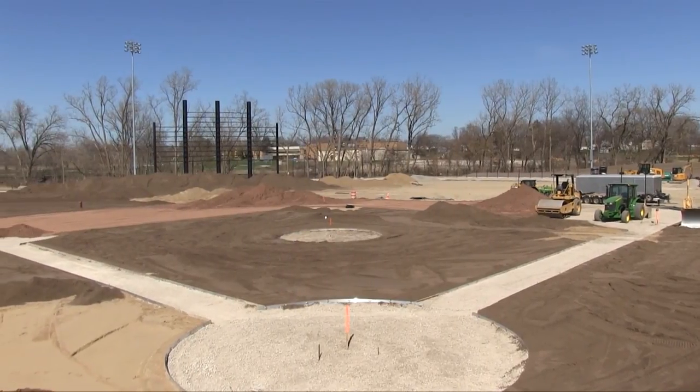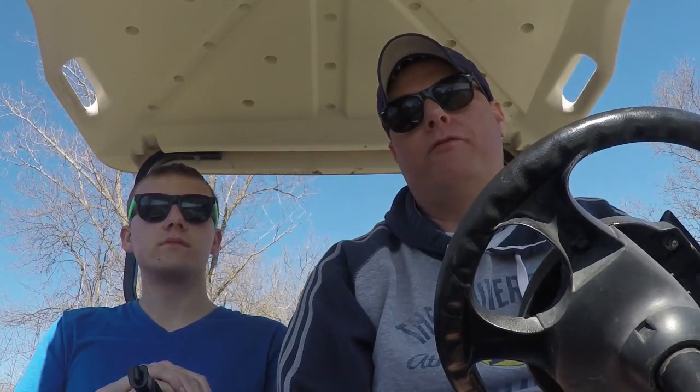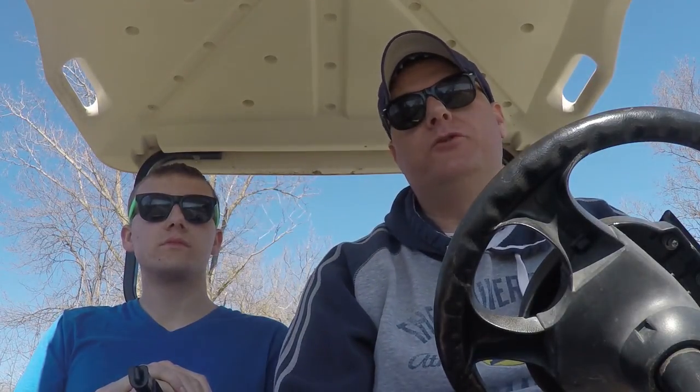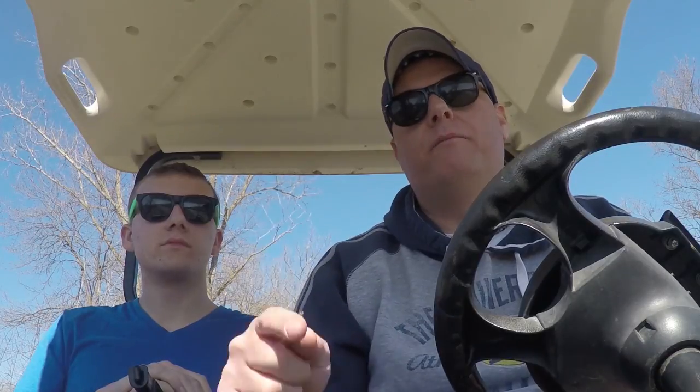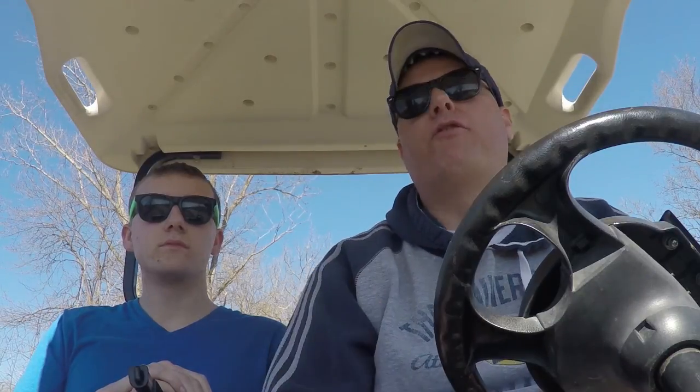Thanks for watching. If you're excited about Jimmy John's Field, tell your friends about it. I don't want to forget to mention — in July, my movie about the making of this ball field will be available. For updates, go to RonRobinsonStudios.com. If you like this, share it. Please subscribe to my page. And as always, go to RonRobinsonStudios.com.